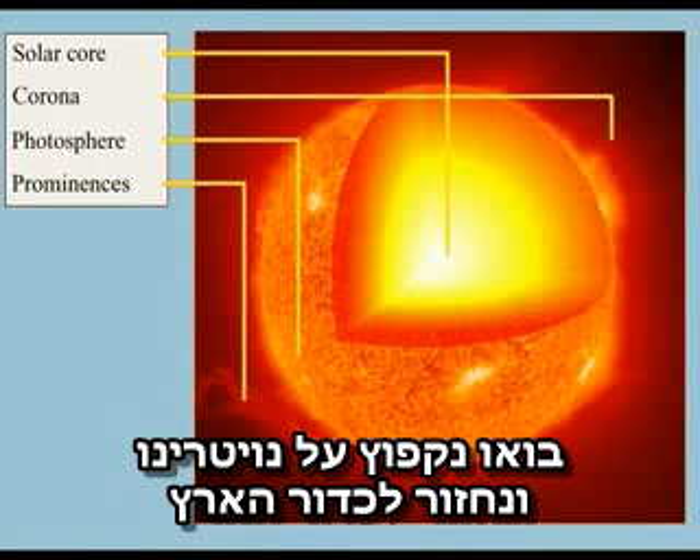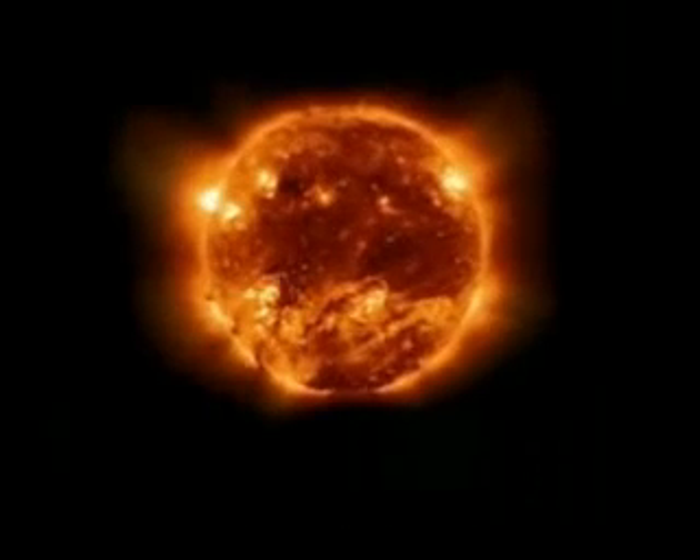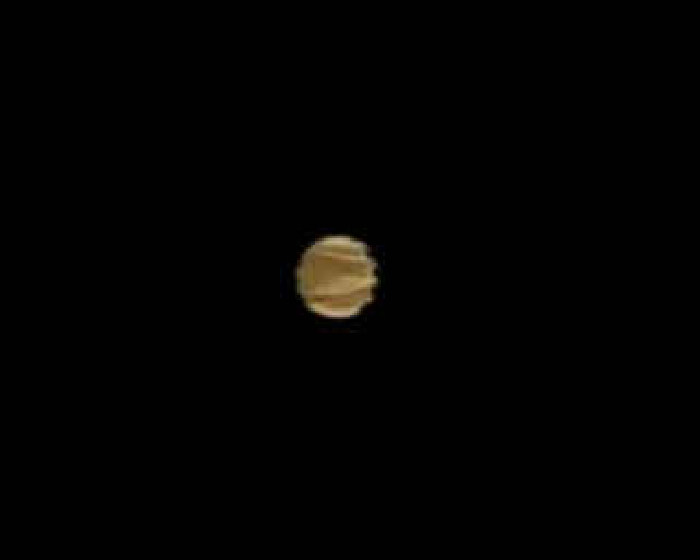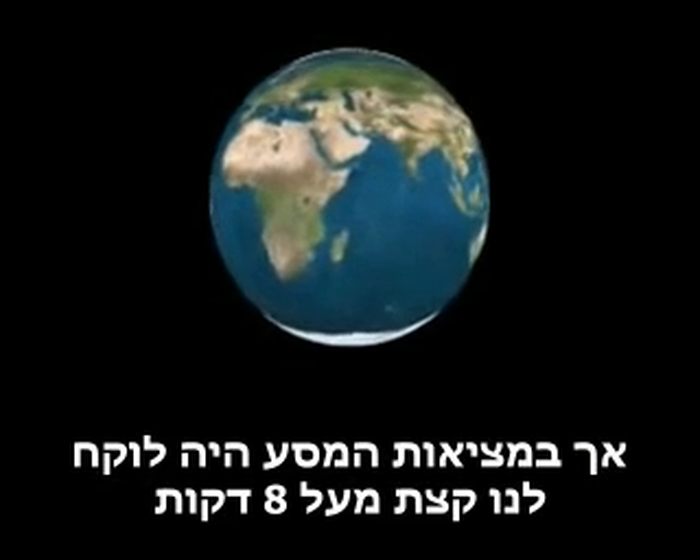Let's hop on one of these neutrinos and travel with it towards the Earth. Hold on tight, here we go! There goes Mercury! And Venus! And as the dot in the distance getting bigger, it's that place we call home — the Earth. Now that's taken just a few seconds, but in reality the journey would have taken a little over eight minutes.